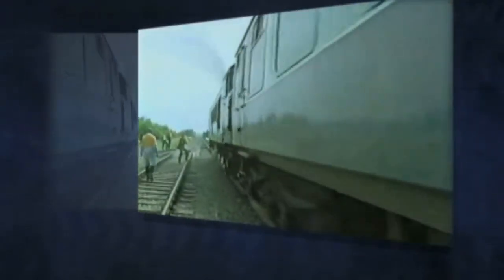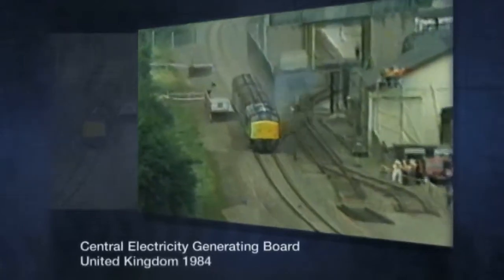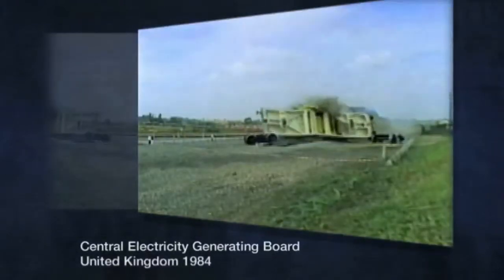Well beyond the scope of these regulatory requirements, over the years, nuclear waste transportation containers have been subjected to a number of extreme demonstration trials. For example, an independent test in 1984 by the Central Electricity Generating Board in the United Kingdom showed that a cask designed to meet International Atomic Energy Agency requirements could successfully withstand the forces of being rammed by a locomotive traveling at 160 kilometers per hour.